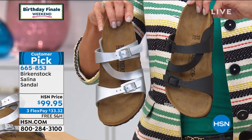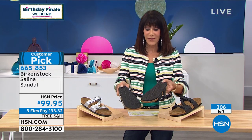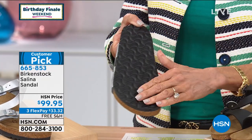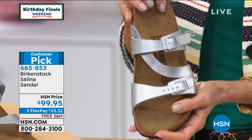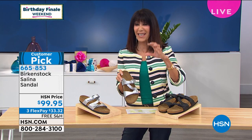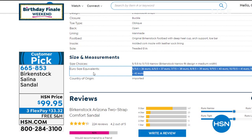Not a lot of quantity in these — $99.95. You can see the treaded EVA sole on each one. We do have the European sizing on .com, though it's not blown up. I'll mention it again for everyone — it gives you a breakdown of each size. This one is definitely more feminine than the Arizona with its thicker straps.